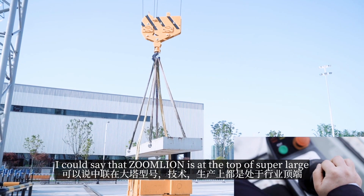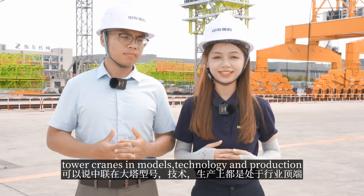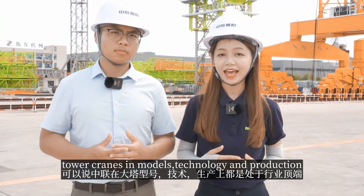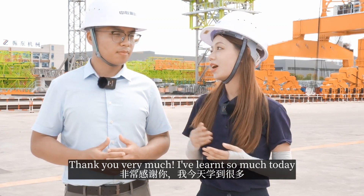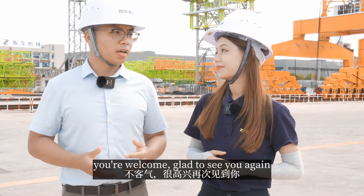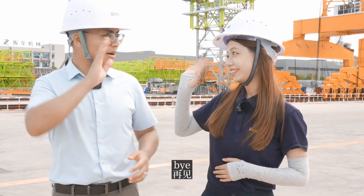I can see that Zunline is at the top of super-large tower cranes in terms of models, technology, and production. Thank you very much, Stephen. I've learned so much today. You're welcome, Zoe. Glad to see you again. Bye. Bye.